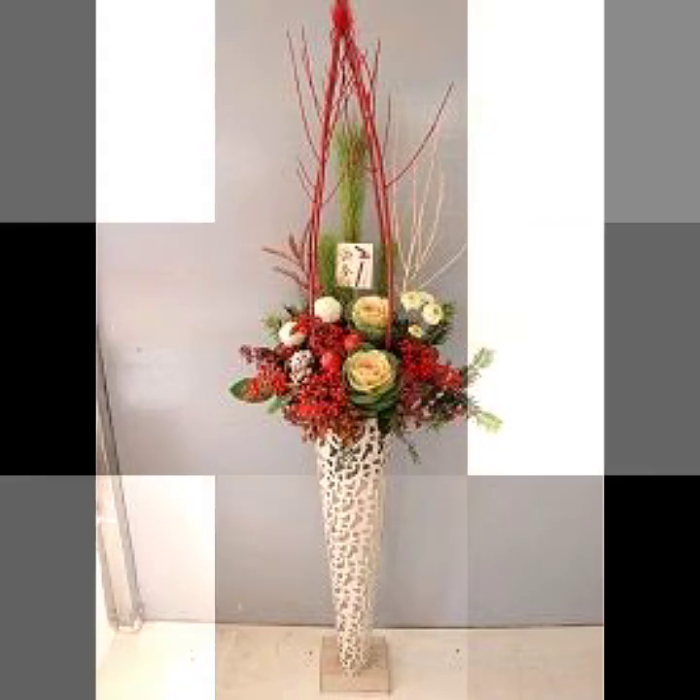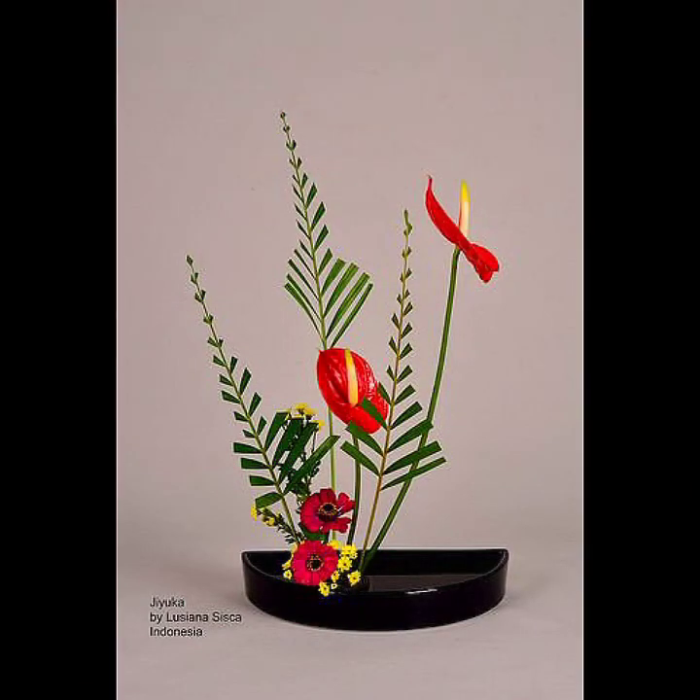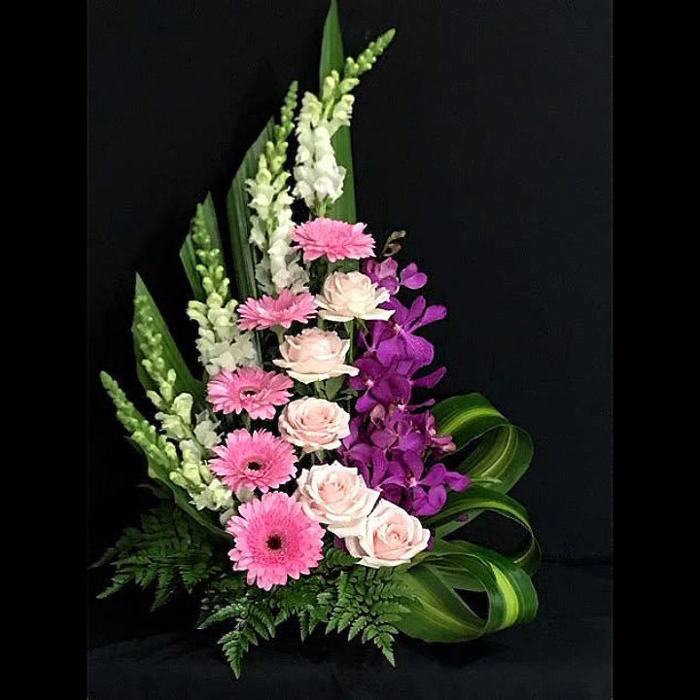These are all very amazing designs, these are all looking very unique and very attractive designs. These are very best designs and ideas, these are a very classy collection.